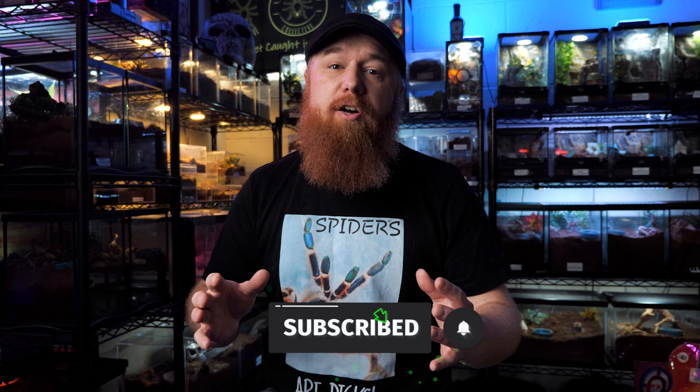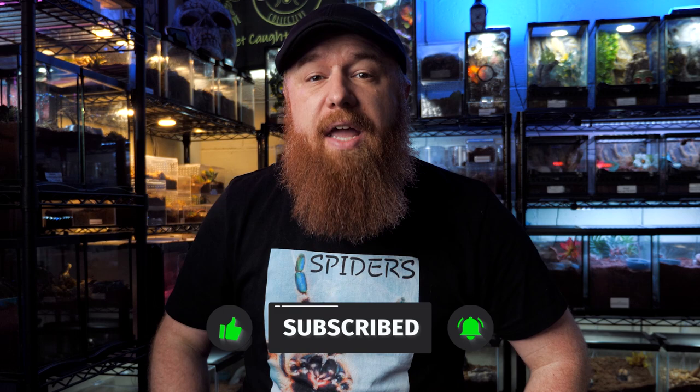Welcome to the Tarantula Collective. My name is Richard. This week we'll be discussing a species that people have been requesting for months. I have both a juvenile and an adult female in my collection, and I've been putting off filming this video mainly because she's such a defensive tarantula and they're fossorial, so it's kind of hard to get them out of their enclosure and filmed.